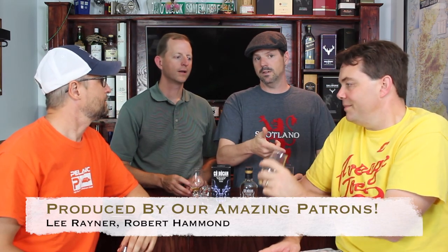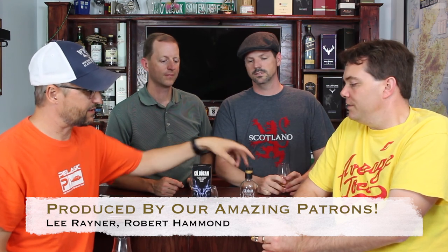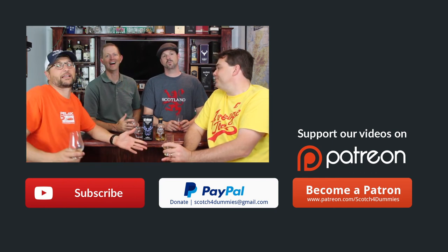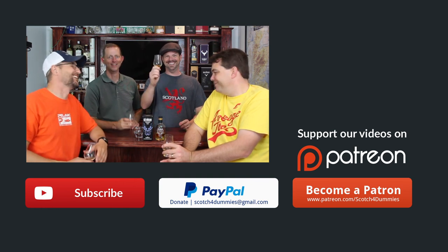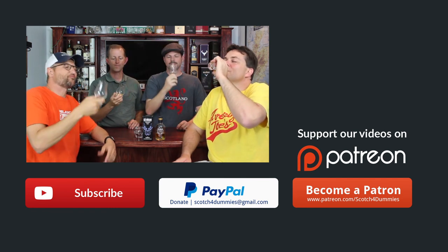All right guys, round the horn again: 3.5, 3.5, 3, and 3.5. Well done, man. All our subscribers out there — when you've got a chance to get it, pick up a bottle. We want to hear what you think about it because I think we're all a little stunned here. If you like what you see, hit the like button and subscribe to us. We love the conversation. Highland cheers, guys — cheers!